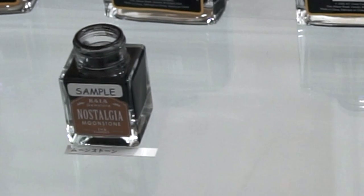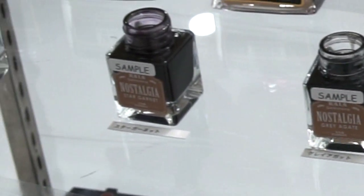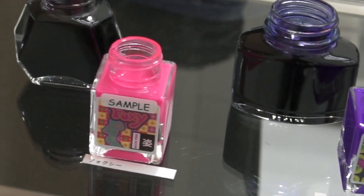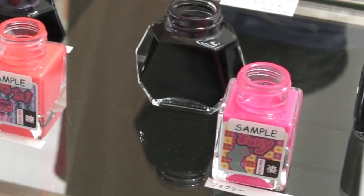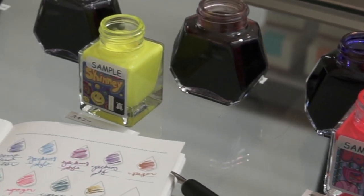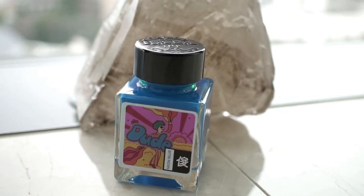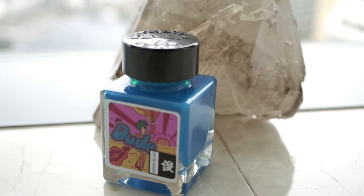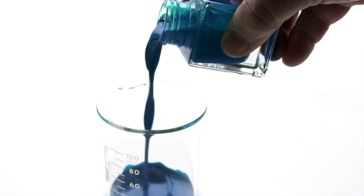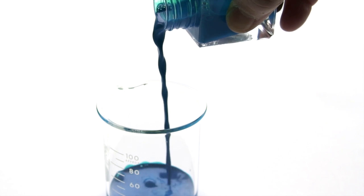Kala brought both their Nostalgia Abstraction line and their Gemstone line, which I had not seen before, and then a line called Neon — which was exactly that. I got the color called Dude, mainly because everybody needs an ink called Dude. It's a neon blue. If you end up getting this color, I'd advise using it in an inexpensive pen, because it took a while to even get it out of my eyedropper. It's quite a striking color.